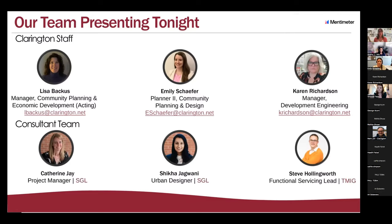This evening I'm joined by Shikha Jagwani from our office, Radita from TYLN, and Steve Hollingworth, who will also be joining us to answer any questions this evening.